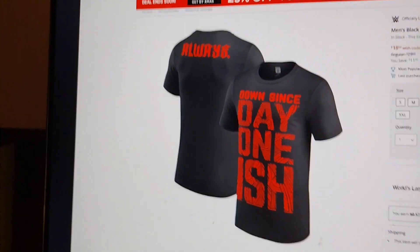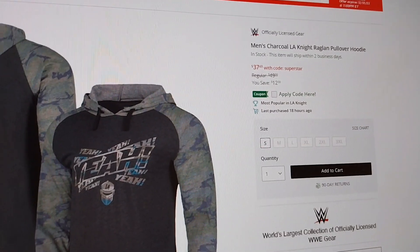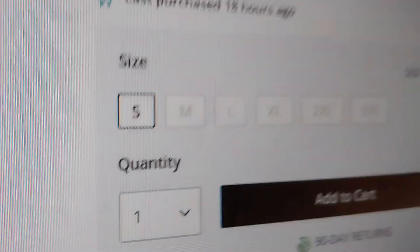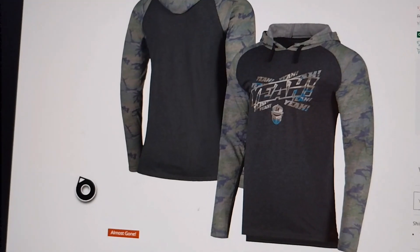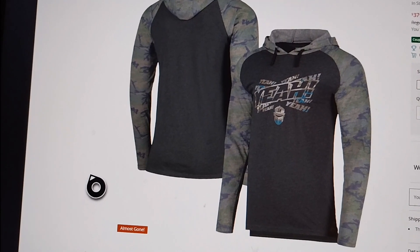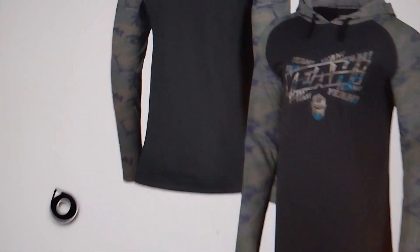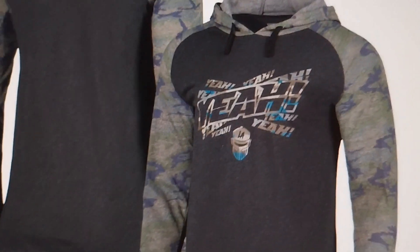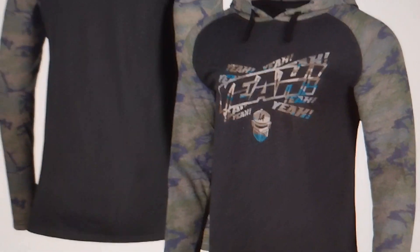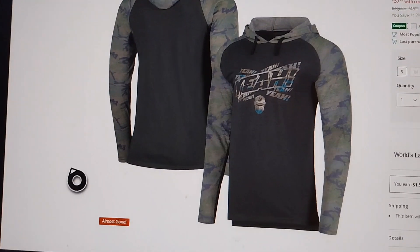We've got two more items. The LA Night pullover hoodie — it's kind of a light jumper. I love these; I've had the Jay Uso one and the Usos one before. It has a hood, a pull string, the LA Night logo, and a camo look. Unfortunately it's sold out in every size, so I won't be able to get this one anymore.